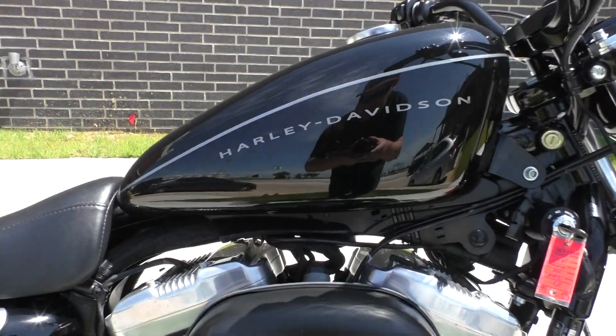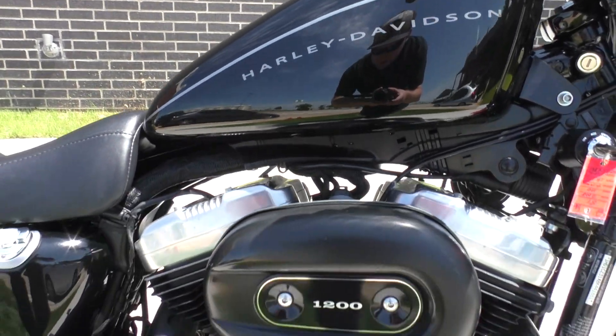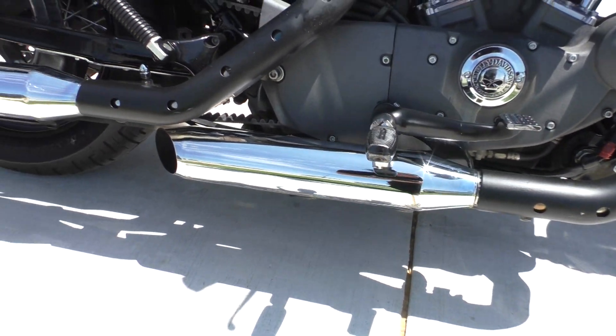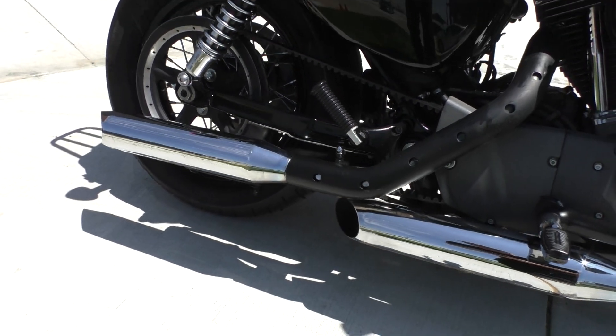Vivid black paint, silver pinstripe, 1200cc fuel-injected V-twin, 5-speed transmission, mid-controls, got some upgraded slip-on pipes.